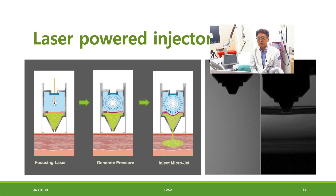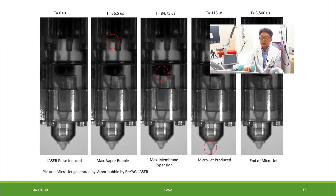The laser-powered injection system is made like a two-room system. The upper room is a water room and the lower room is the drug reservoir, with a membrane between them. The laser is focused on the upper water room and explodes. The pressure from that explosion pushes the membrane downward, releasing the drug inside the reservoir. The speed is very fast — about 100 microseconds after the explosion, you can see micro-jet production.